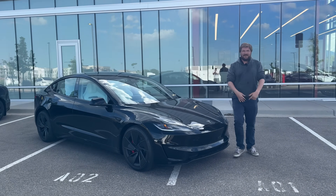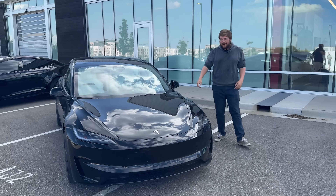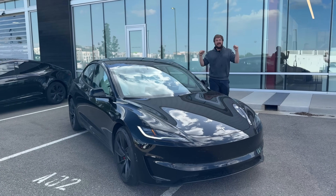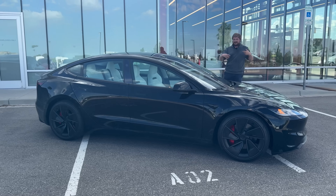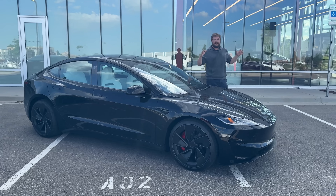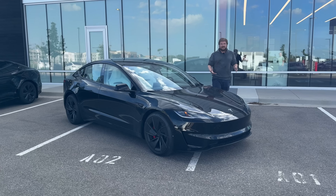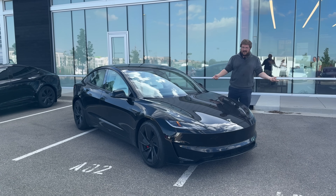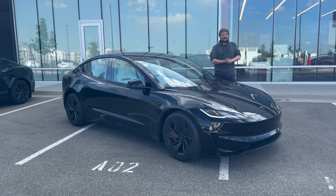Hello and welcome to another Out of Spec Reviews video, and a very exciting one because you join me standing next to yet again a brand new refreshed, re-engineered — Highland, however you want to call it — Tesla Model 3 Performance. I am a performance driving enthusiast and I am an electric vehicle enthusiast, and typically those things do not mix.